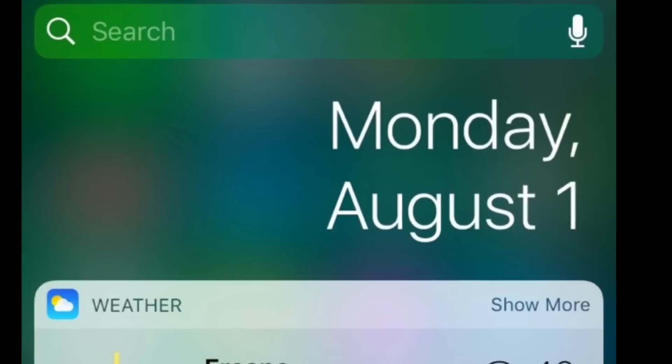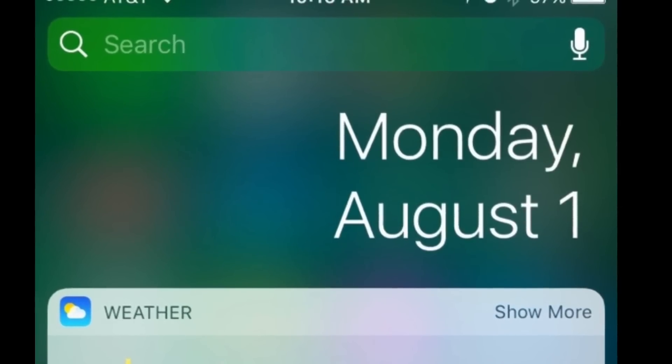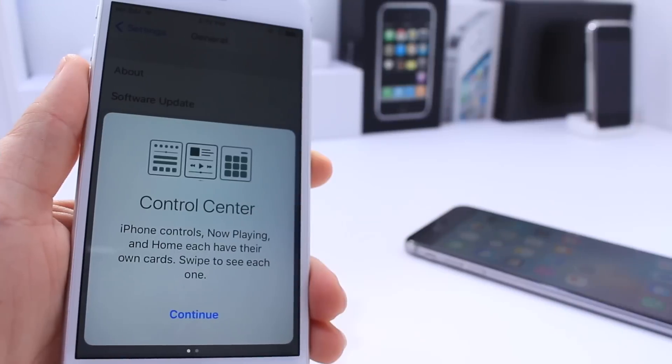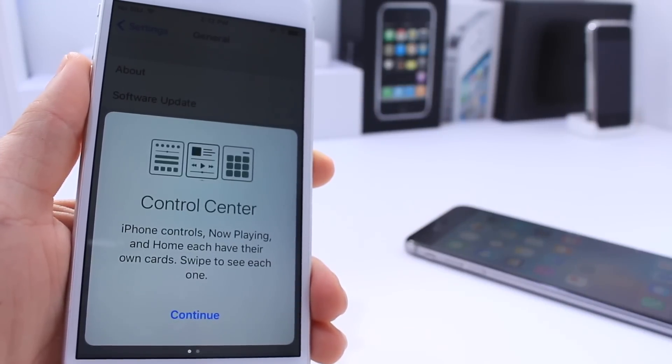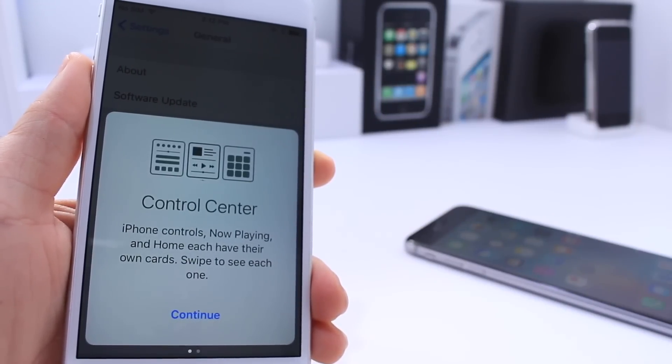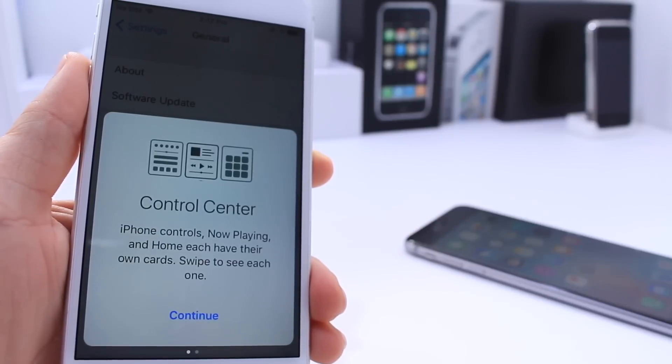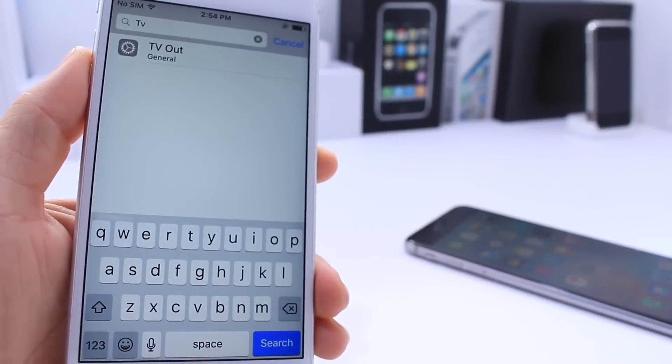On the notifications widgets panel you now get the date above the widgets, which wasn't available before. When you go to the control center options inside of settings, you now get a new pop-up that lets you know that the control center has new features built in, including the new pages.